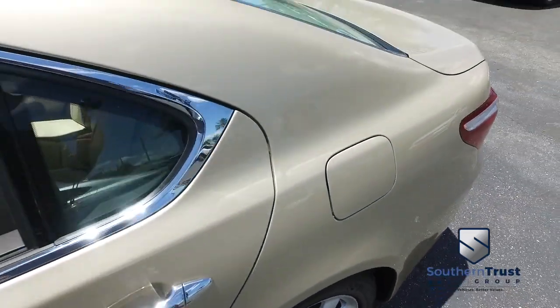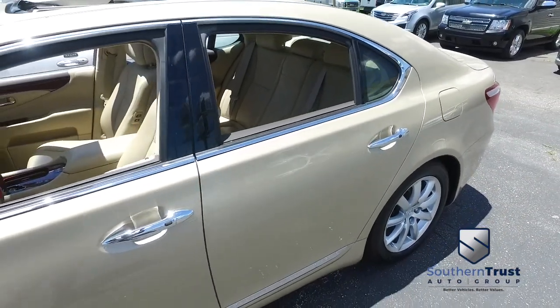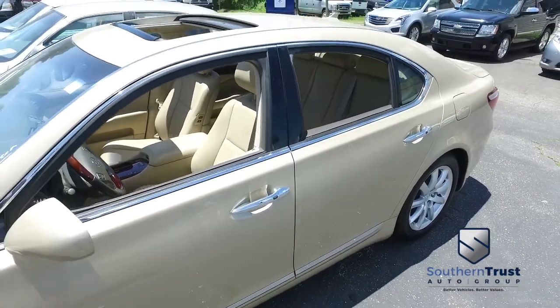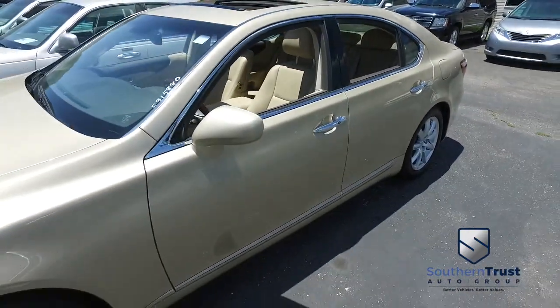You've got that heated second row leather seating, power heated and cooled leather seating up front, heated steering wheel, multifunctional steering wheel, that premium audio navigation CD, MP3, Bluetooth, satellite stereo system, polished wood grain.